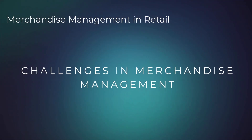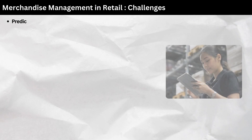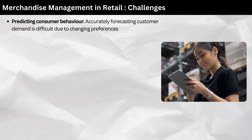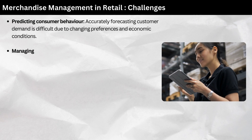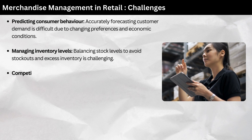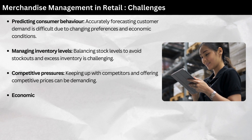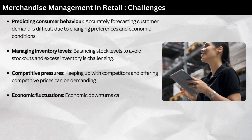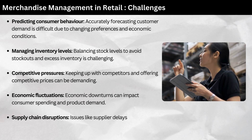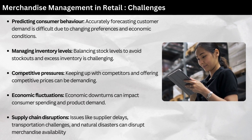Challenges in merchandise management. Merchandise management is a complex process with several challenges: predicting consumer behavior — accurately forecasting customer demand is difficult due to changing preferences and economic conditions; managing inventory levels — balancing stock levels to avoid stockouts and excess inventory; competitive pressures — keeping up with competitors and offering competitive prices; economic fluctuations — economic downturns can impact consumer spending and product demand; and supply chain disruptions — issues like supplier delays, transportation challenges, and natural disasters can disrupt merchandise availability.